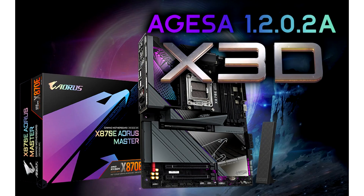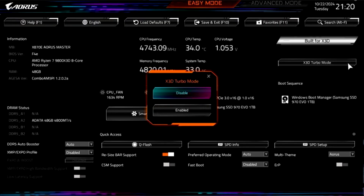Gigabyte claims up to 5% gaming performance boost with X3D Turbo Mode with AMD Ryzen 7 9800X3D CPU. Gigabyte's X3D Turbo Mode tweaks 3D vCache CPU parameters to achieve higher gaming performance. Gigabyte introduced a new feature called X3D Turbo Mode for its AM5 motherboards with the AGESA 1.2.0.2a BIOS update, which seeks to uplift the gaming performance of AMD Ryzen 9000X3D processors. The feature also extends support to non-X3D Ryzen 9000 and Ryzen 7000 processors as well.